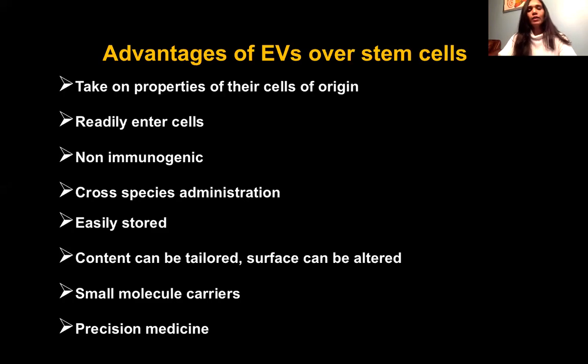The advantages of EVs over stem cells are significant. They take on the properties of their cells of origin, they readily enter cells, they don't cause an immune reaction, they can be cross-administered, easily stored, and their contents can be tailored. The surface can be altered, and they act as very good small molecule carriers, which makes them perfect for precision medicine.